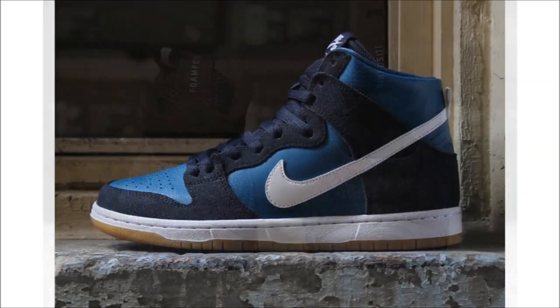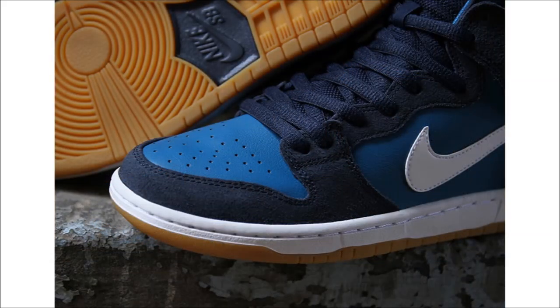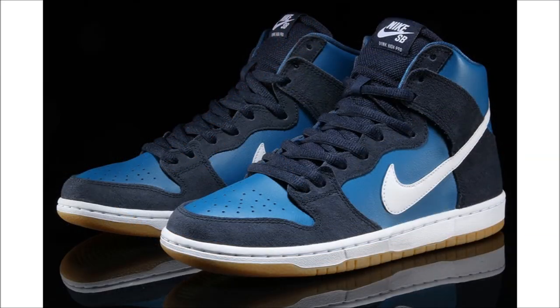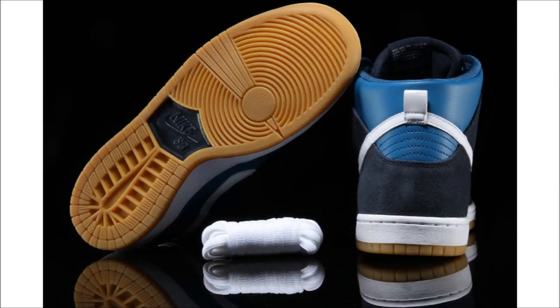Next up, we have Nike SB's latest offering, covering the Nike SB Dunk High in blue tones. Nike SB chose to go with a mixed construction of leather and suede, with the suede in an obsidian blue and the leather in a lighter industrial blue. The Nike branding gets painted white, along with the midsole, and it all sits on a gum bottom. If you like these, you can find them now at select Nike SB retailers for $100.